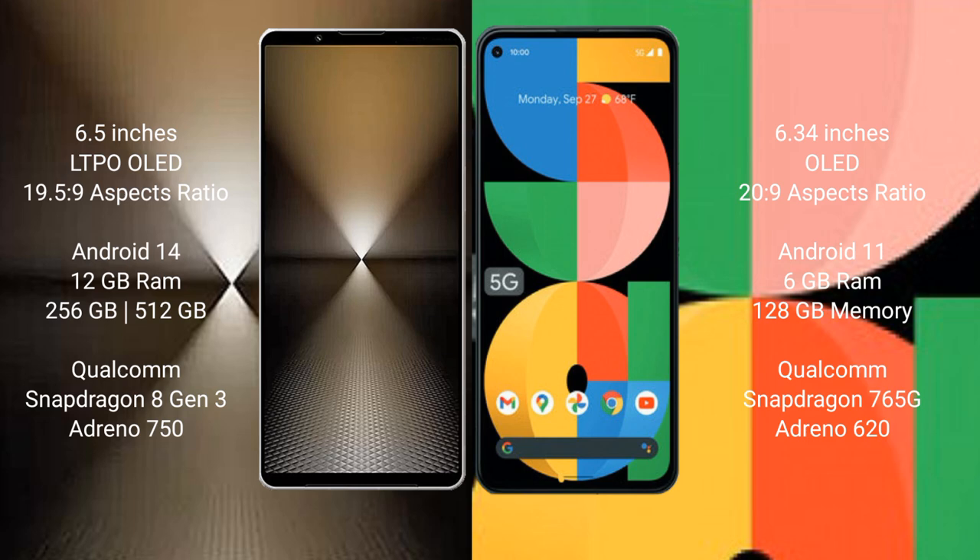Sony Xperia 1 Mark 6 comes with 12GB RAM and 512GB or 1TB internal storage, with a Qualcomm Snapdragon 8 Gen 3 processor and Adreno 750 GPU. Google Pixel 5a comes with 6GB RAM and 128GB internal storage, with a Qualcomm Snapdragon 765G processor and Adreno 620 GPU.